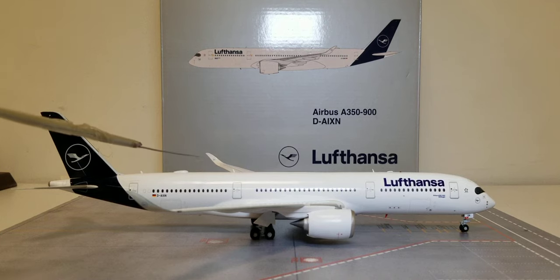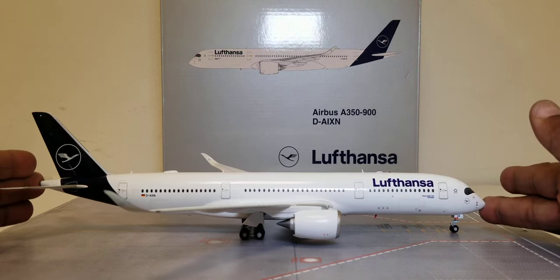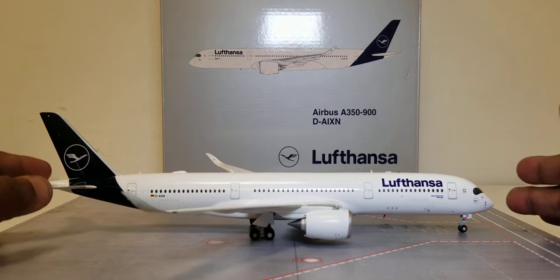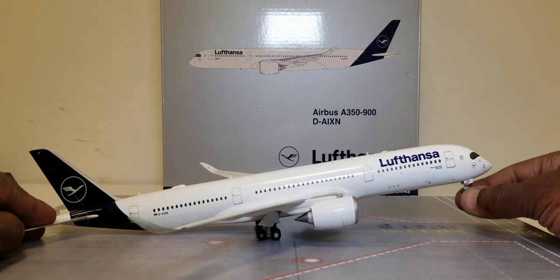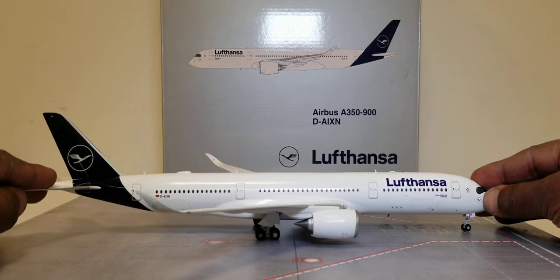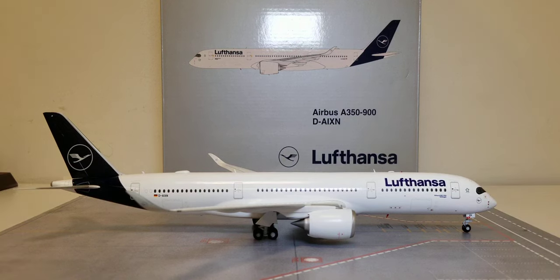Before showing the aerial bird's eye view, let me show you the rolling gears feature. The model rolls pretty well, though you still have to be careful as the gears are very delicate. The model does tilt as you can see, and the front nose landing gears also swivel. Now let's check out the aerial bird's eye view of this aircraft model.